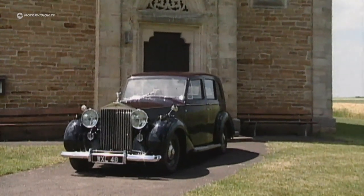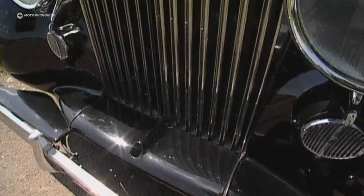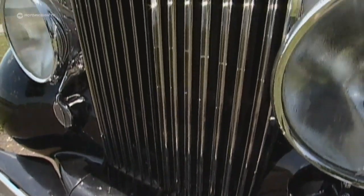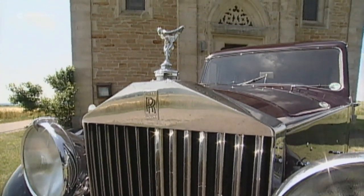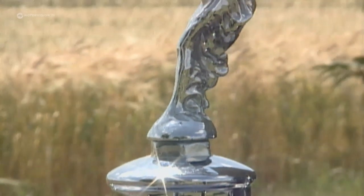A Rolls-Royce is like a grille built around it. Together with the huge headlights, the Silver Wraith has an extremely friendly but also very old-fashioned face. Emily, the mascot, spreads her wings like atop a skyscraper.